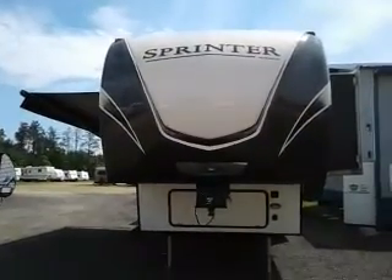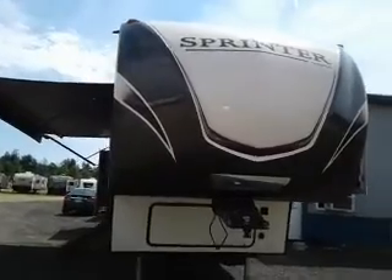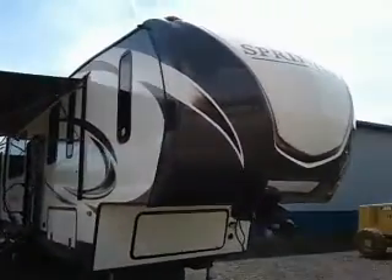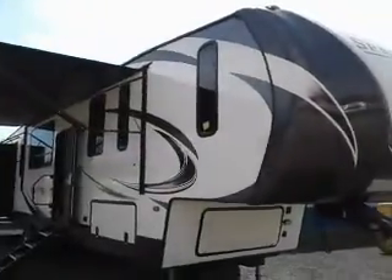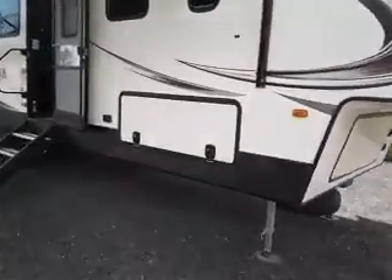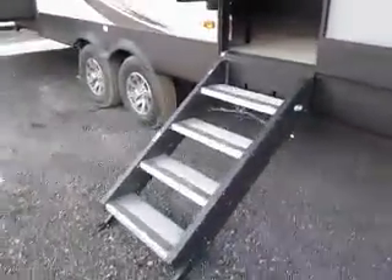Hi, this is Tim with Friendship RV. We have a 2018 Keystone Sprinter 5th Wheel 3531 FWDEN. Very cool trailer. Power awning, full pass-through storage, auto level, solid entry steps.